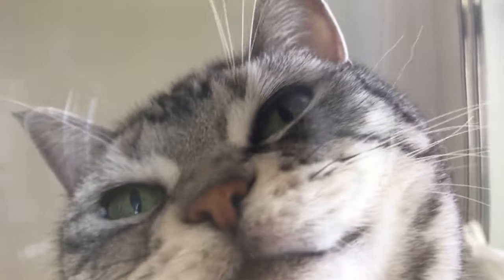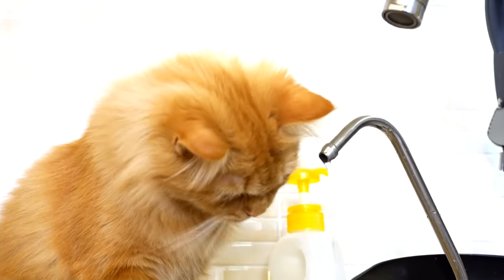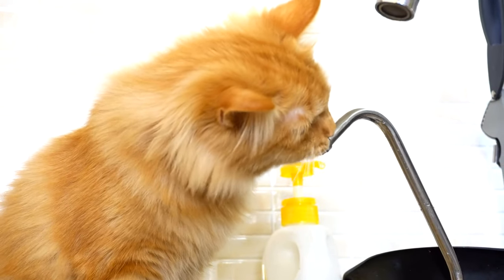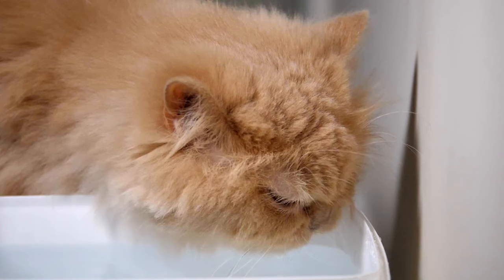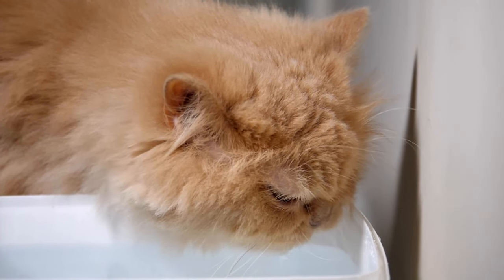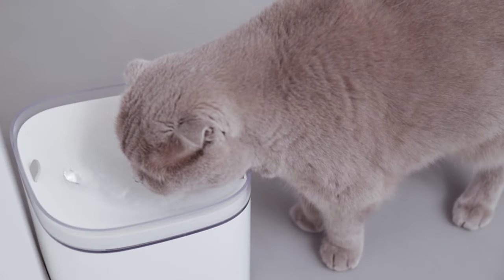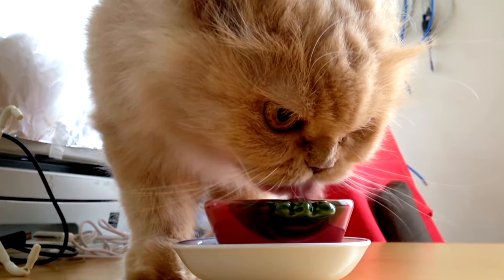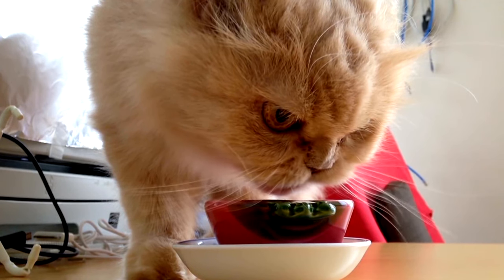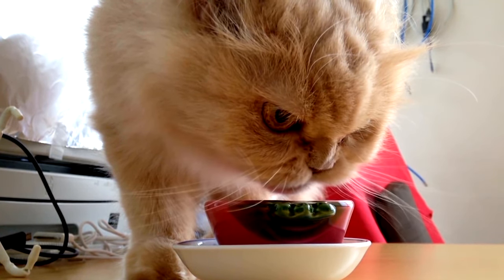Signs of dehydration in cats can often be subtle and not immediately apparent, which makes knowing the signs extremely important. Some of the most common symptoms include lethargy — a dehydrated cat may seem unusually sleepy or lethargic. They may not respond to stimuli as quickly as usual or may appear disinterested in activities they normally enjoy.